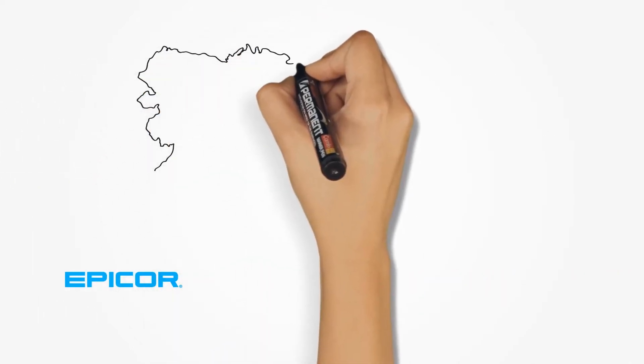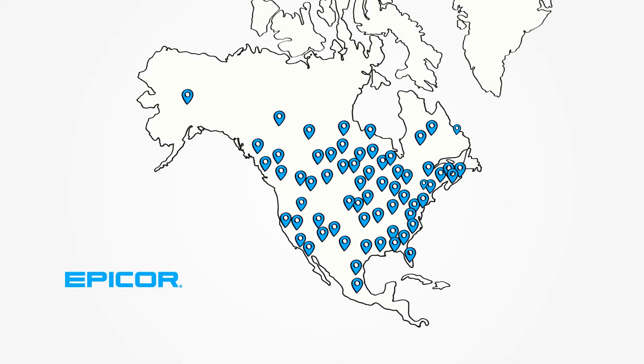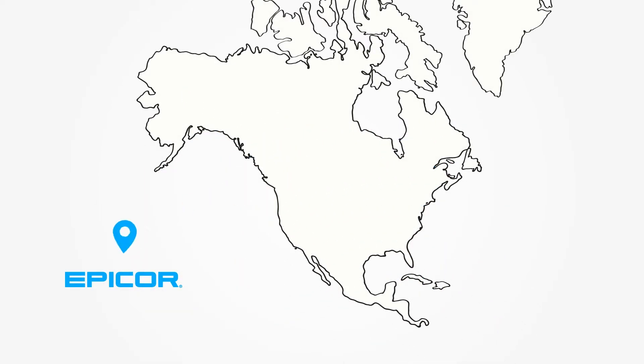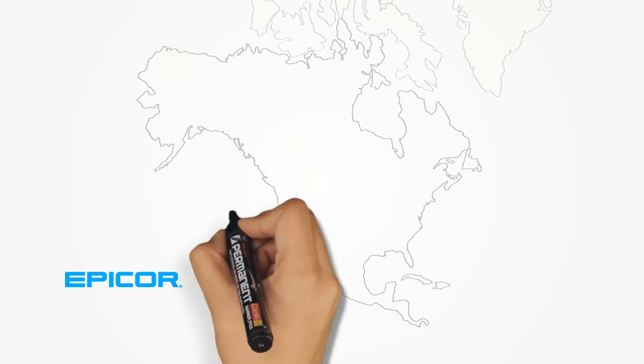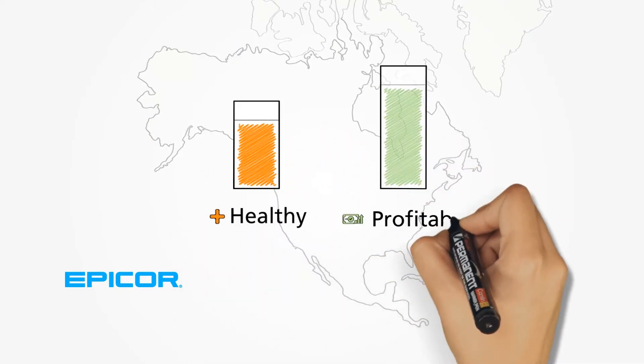We're Epicor, provider of retail business management software and solutions to thousands of retailers across North America. We know what it takes to grow, despite the challenges, and give you the tools to keep your business healthy and profitable.